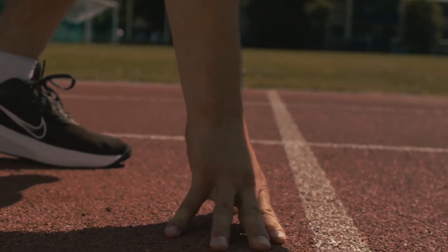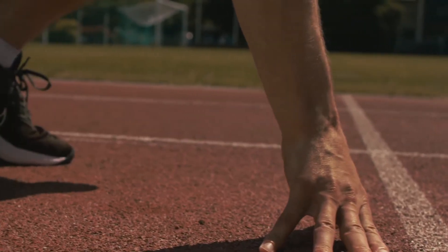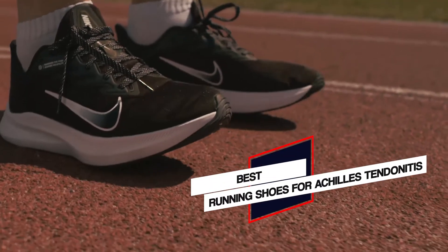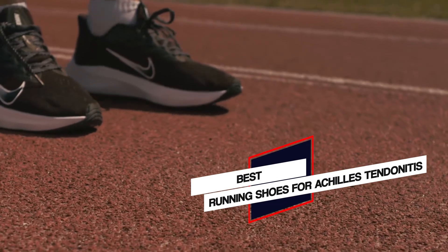In this video, we'll show the 5 best running shoes for Achilles tendonitis on the market that will help you to choose the best one for you. Let's dive into the video.